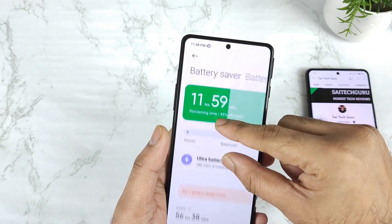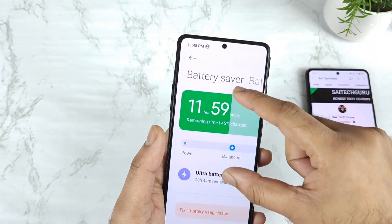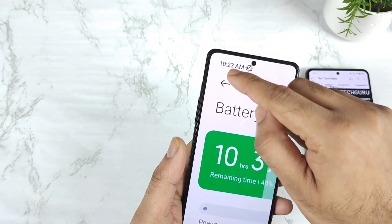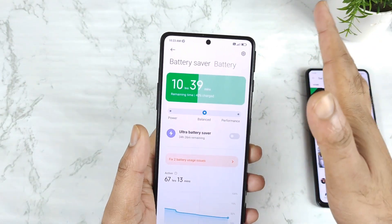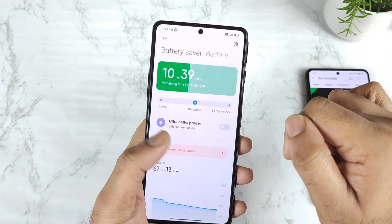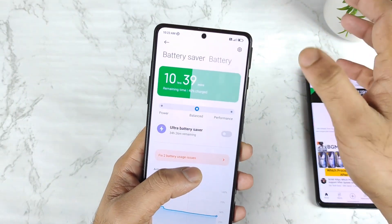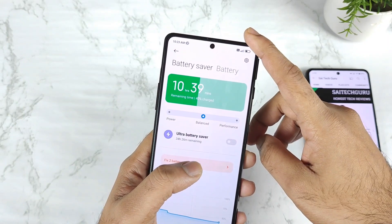The battery percentage was exactly 45% at around 11:48 PM before sleeping, and in the morning around 10:23 AM the battery dropped to 40%. So overall 5% decreased — from 45% to 40% — over approximately 10 to 11 hours.